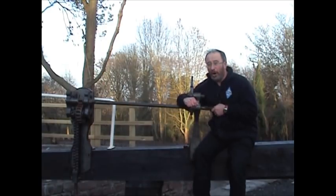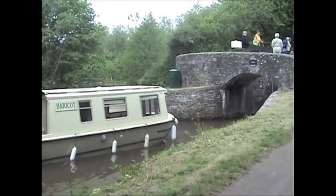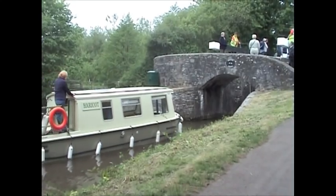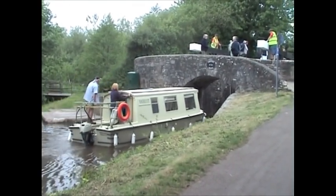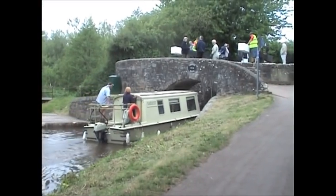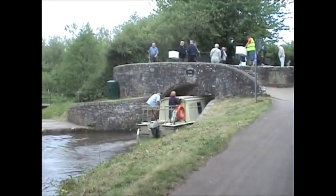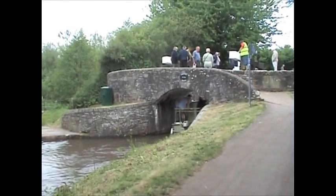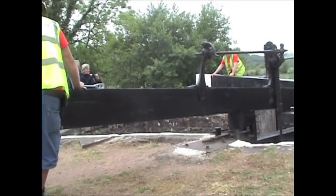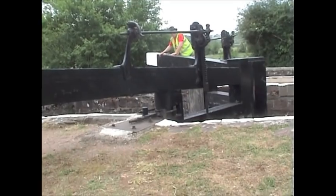Let's see a lock in action. Here we see a boat about to enter a lock. The people on this boat are quite lucky because the bottom gates are already open — there's a boat already inside waiting for them. Otherwise the gates should have been closed. Once safely inside, the bottom gates are closed.